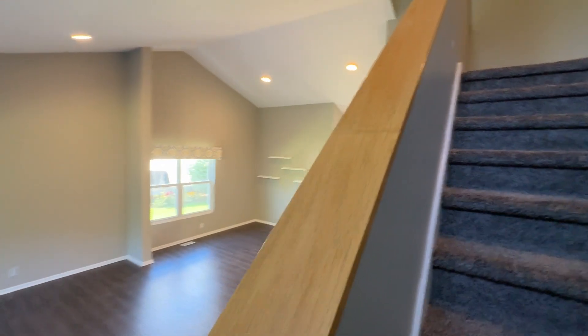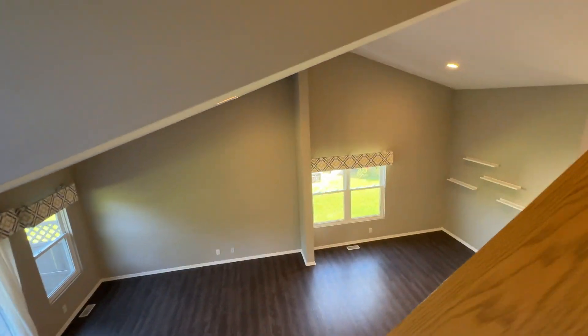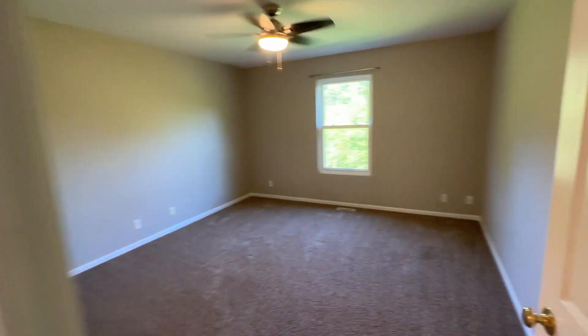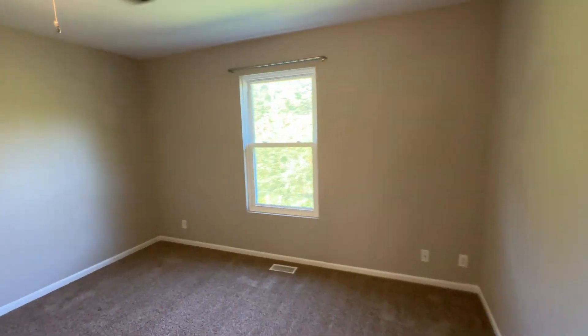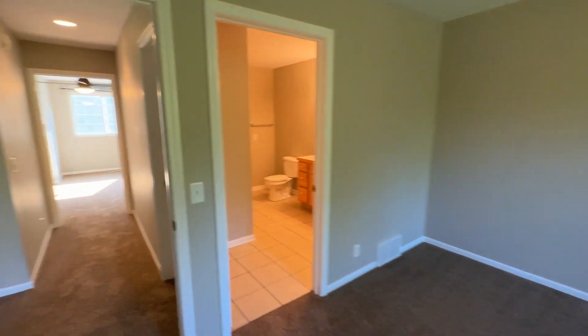Heading upstairs, we have two more bedrooms and a full bathroom. Here is bedroom two, which is connected to the bathroom.